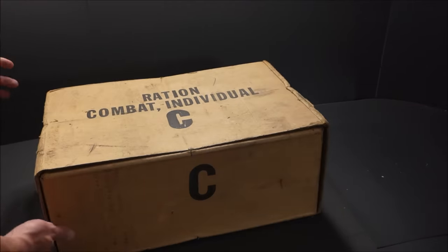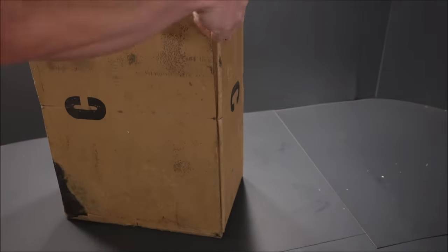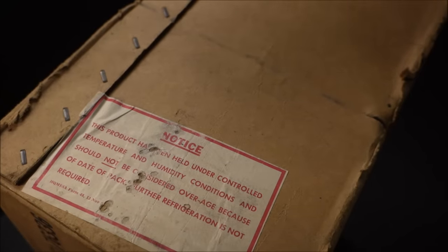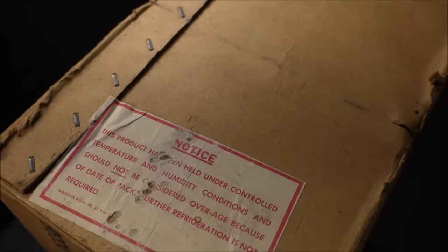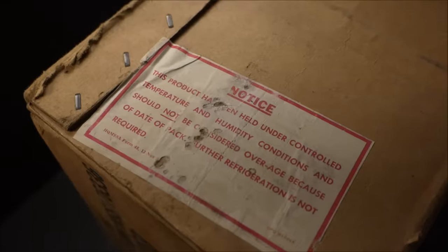Before we open this, one more thing — notice this product's been held under controlled temperature and humidity conditions and should not be considered overage because of date of pack. Further refrigeration is not required. That means this is going to be perfectly fine.